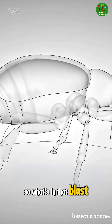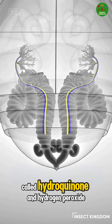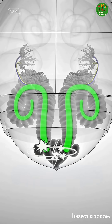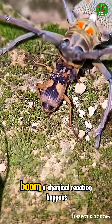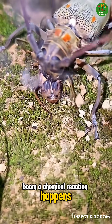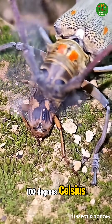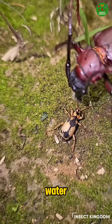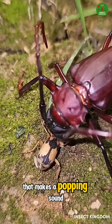What's in that blast? The beetle stores two special chemicals called hydroquinone and hydrogen peroxide. When it mixes them together in a tiny chamber inside its body — BOOM! A chemical reaction happens, it gets super hot, reaching 100 degrees Celsius — that's as hot as boiling water. Then the beetle shoots it out in a rapid-fire spray that makes a popping sound.